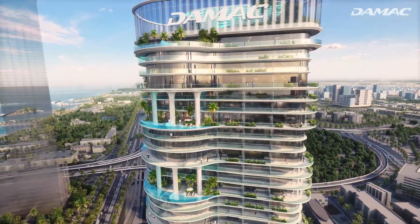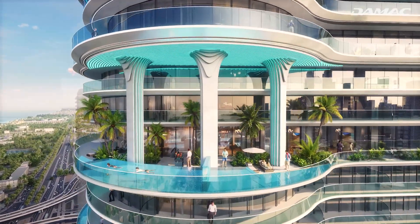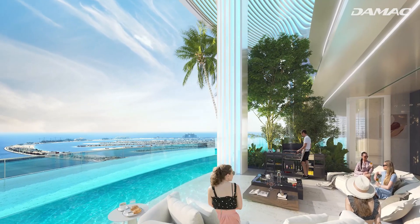For those that want sky-high island luxury, look no further than the three, four, and five bedroom super luxury apartments.